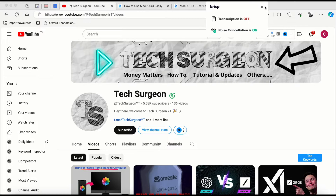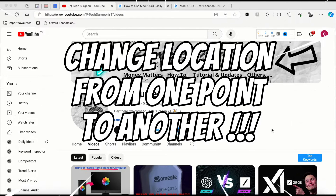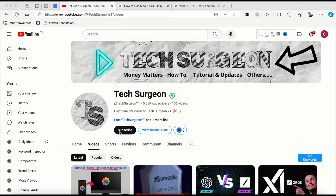Hey guys, welcome to Texel John Whitey once again. Today in this video I'm going to be showing you guys a new application that allows you to change your location from one point to another.